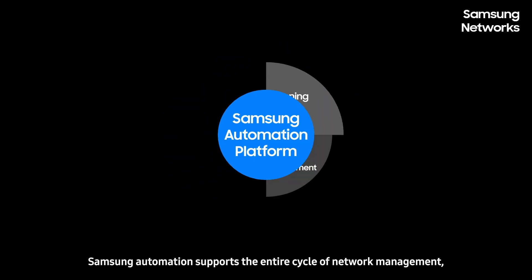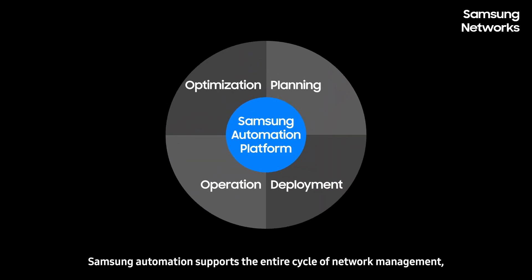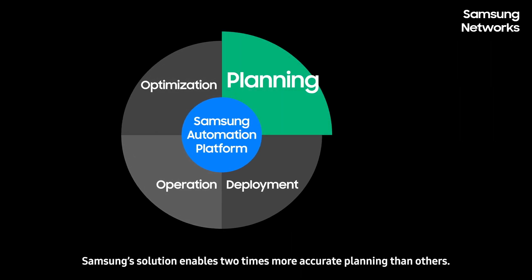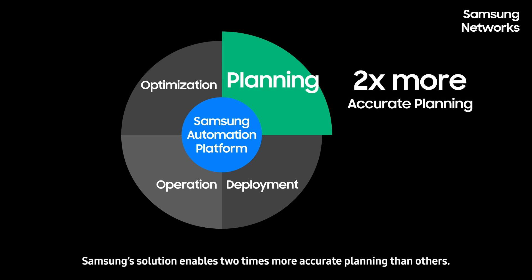Samsung Automation supports the entire cycle of network management, from planning to deployment, operation and optimization. During planning, Samsung Solution enables two times more accurate planning than others.